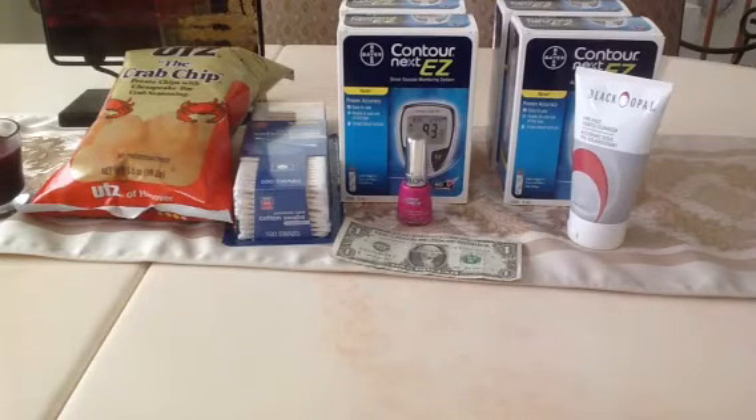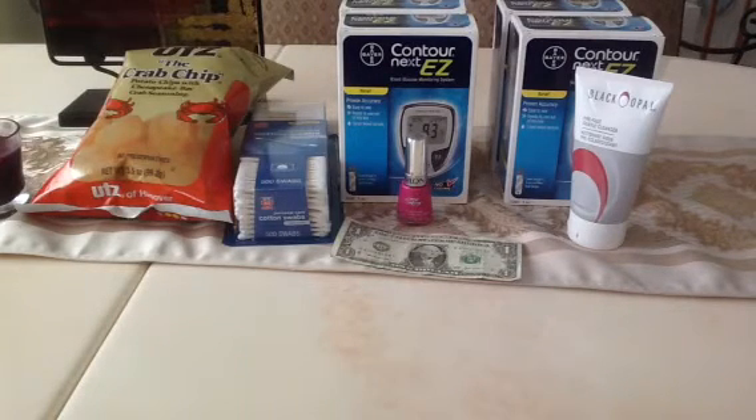The cotton swabs also had a $1 in-app coupon. They were $2.63, regularly $3.29. And the crab chips — the deal on those is purchase two and get back a $1 up reward. I had already done that deal, but I just wanted the crab chips. They were $0.99 and I actually paid $0.79 because I'm gold. I just wanted the potato chips.